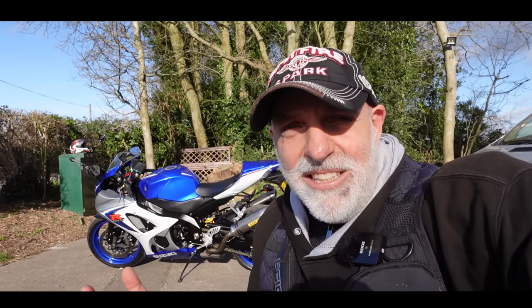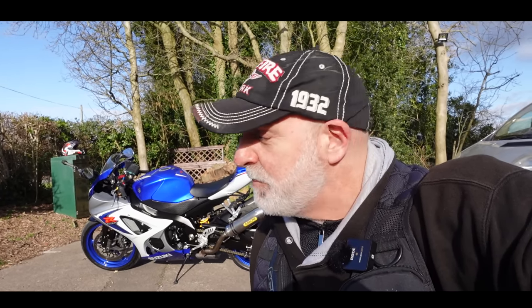It's got 14,000 miles. How does it compare to the latest and greatest modern bikes I've been riding for the last two or three years? I've joined the Gixer Club, so it's time to take the bike out, see how she is, and see if I've made a mistake with this purchase.